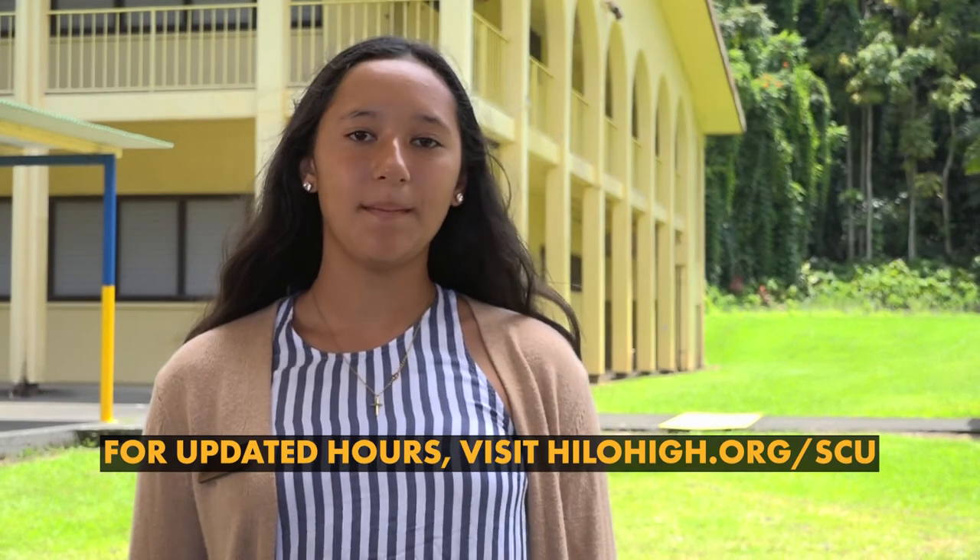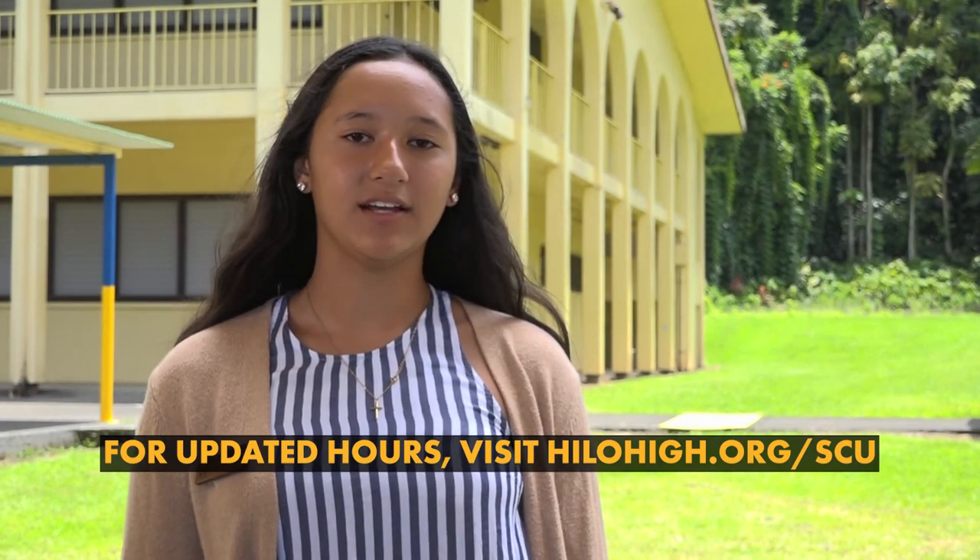When school is in session, all you need to do is visit us at our Hilo High branch location in the school library. For hours of operation please visit our page on the Hilo High website at HiloHigh.org.